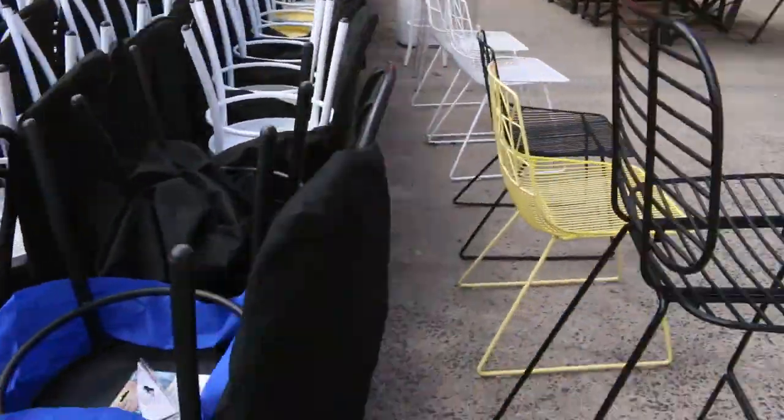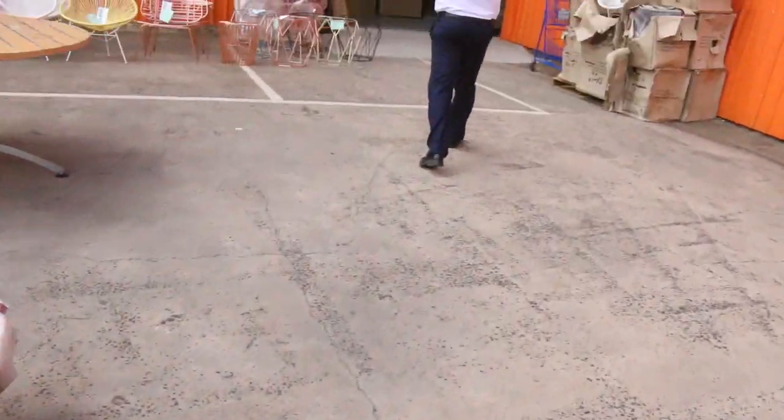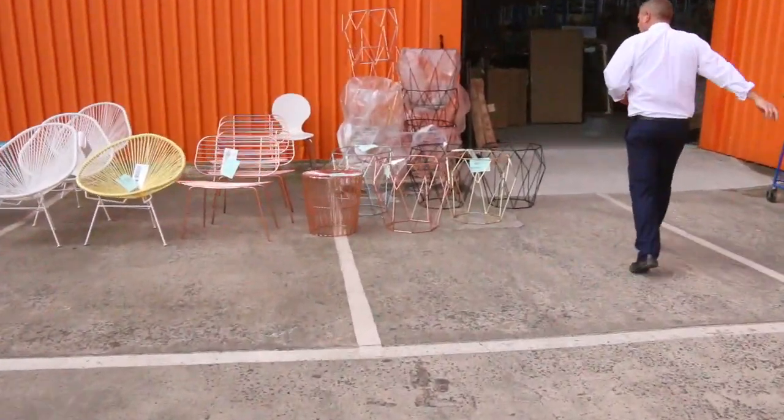We've got a heap more hot water services in as well — these are the solar hot water services, so they'll all be unreserved. They were very popular last week so they've sent us in some more.